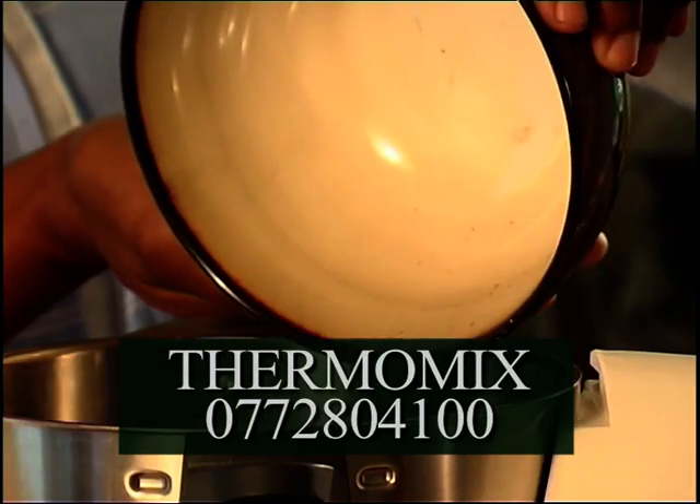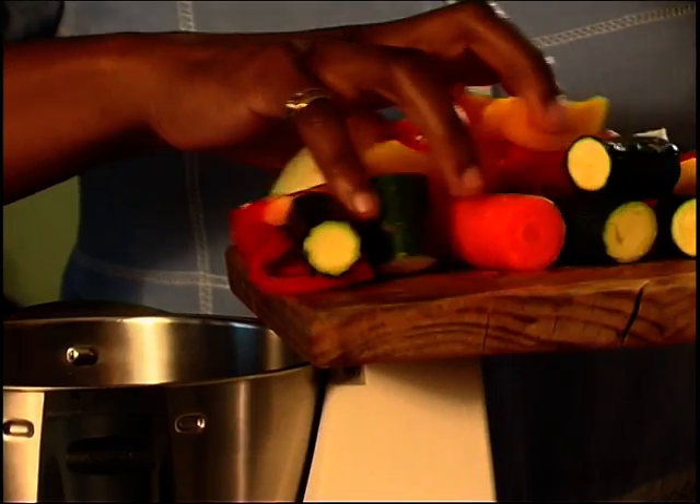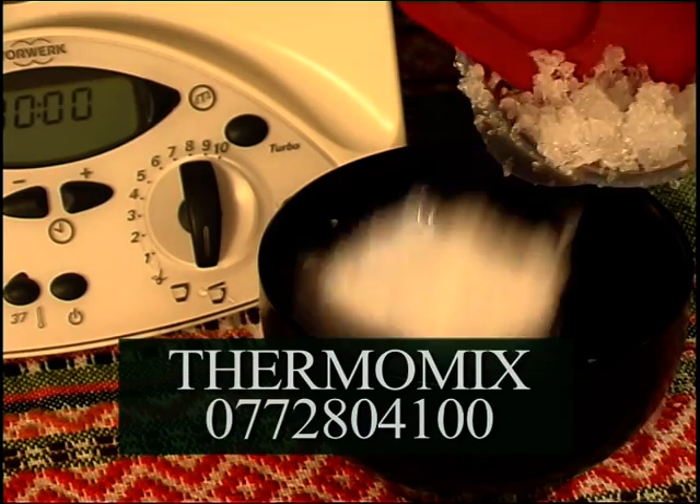It grinds seeds, spices and nuts, grates things like cheese and chops vegetables. It also kneads dough and pastry, as well as mincing and crushing.